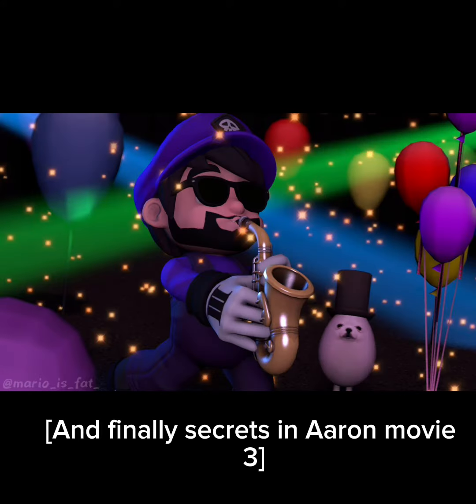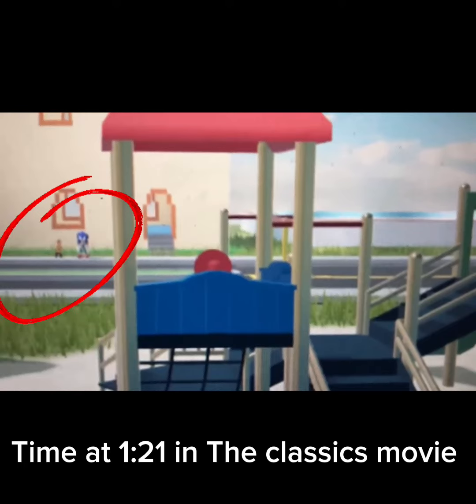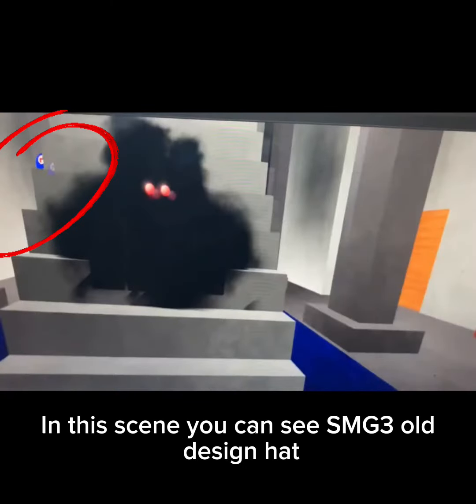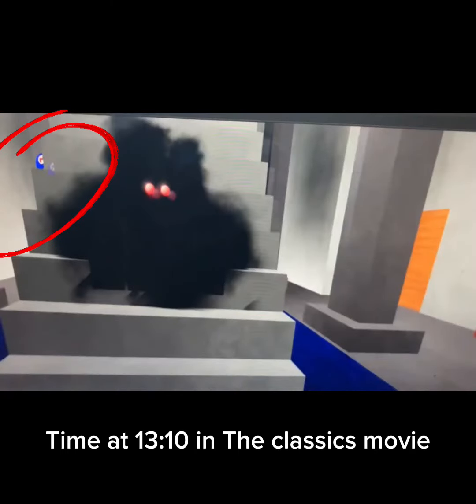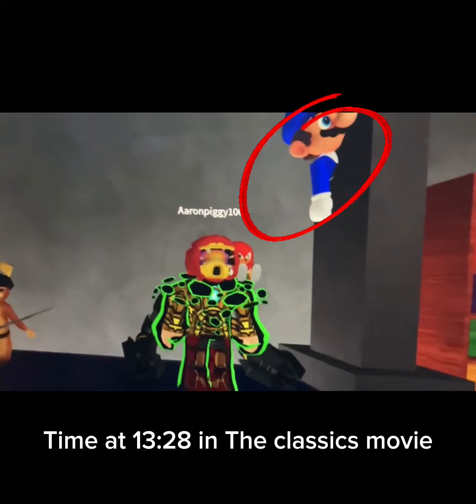And finally, secrets in Aaron Movie 3. You can see Sonic and Puss in Boots in the background at time 1:21 in the Classics movie. In this scene, you can see SMG3's old design hat at time 13:10 in the Classics movie. And you can see SMG4 in this scene at time 13:28 in the Classics movie.